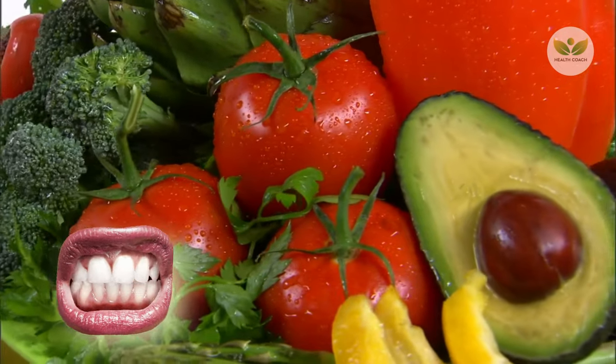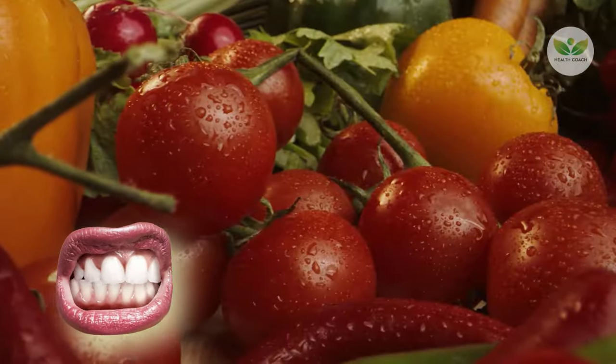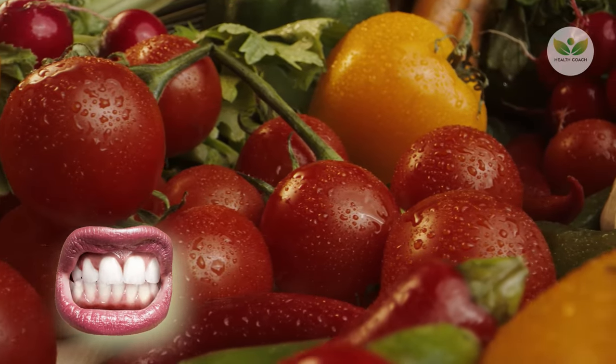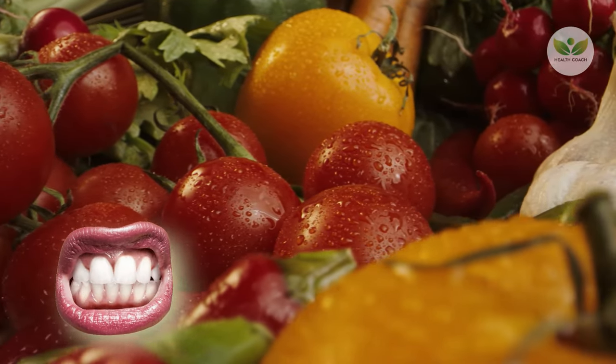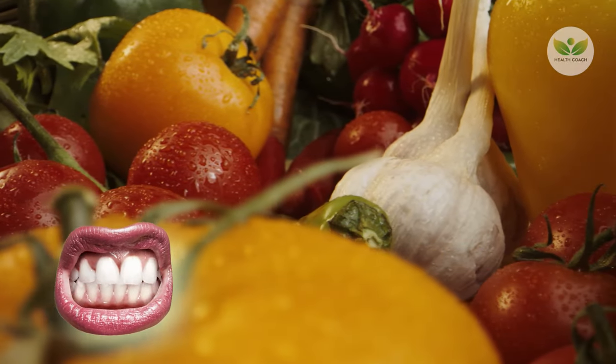sandwiches, or sauces, offers a valuable contribution to sustaining optimal oral health. The diverse ways to include tomatoes in your diet make it a convenient and flavorful choice for promoting overall dental well-being.